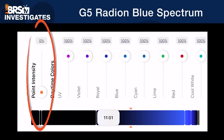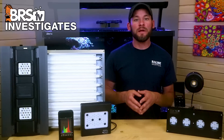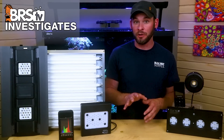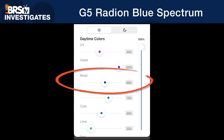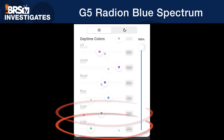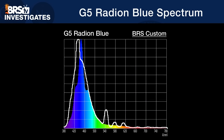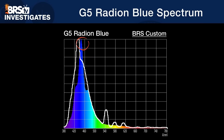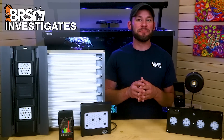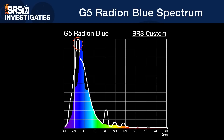Although most reefers will likely choose to run the Radeon in that straightforward fashion, for today's test we revisited the settings to mimic our T5 bulb spectrum as closely as possible. The best representation was achieved with UV at 45%, violet at 100%, royal at 60%, blue at 70%, cyan at 50%, lime at 20%, red at zero, and cool white maxed at 100%. Comparing that to the T5 spectrum, the Radeon Blue is fairly close with almost the entire wide blue band represented, but with a very pronounced peak at 446 nanometers. My biggest takeaway is the difference between the T5 spectrum mix peaking around 436 versus the Radeon's strong royal blue peak around 446.